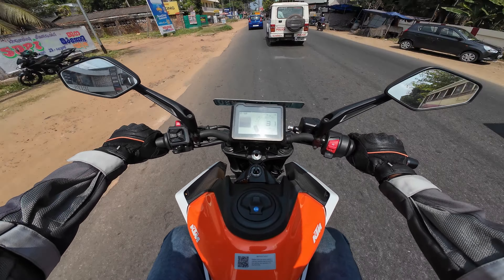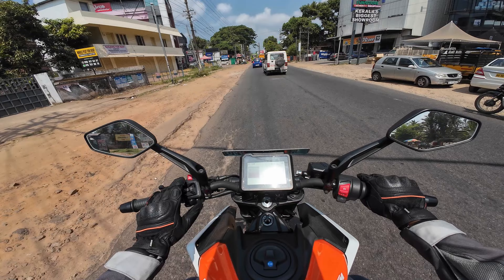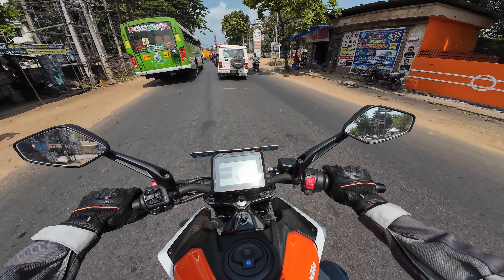The switchgear is much better than the adventure series — the 250 Adventure, not talking about the 390. There's a fuel pump here so let's fill up.